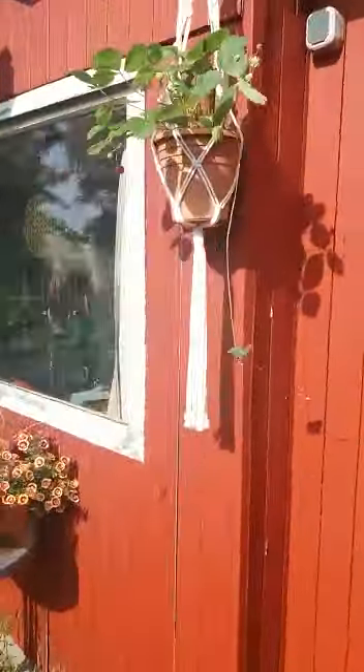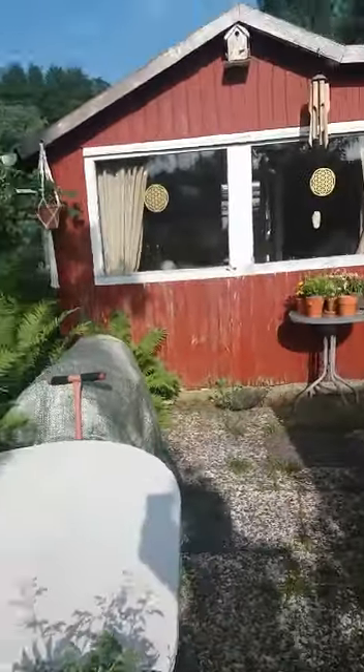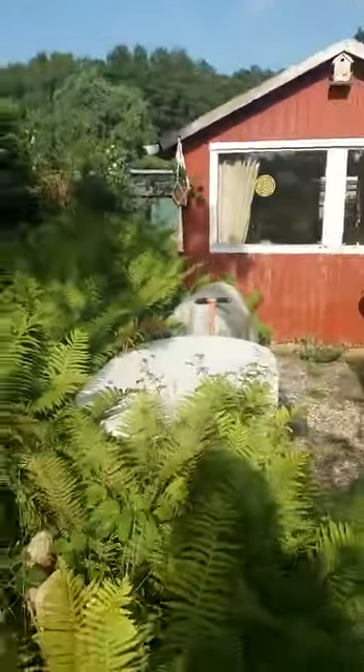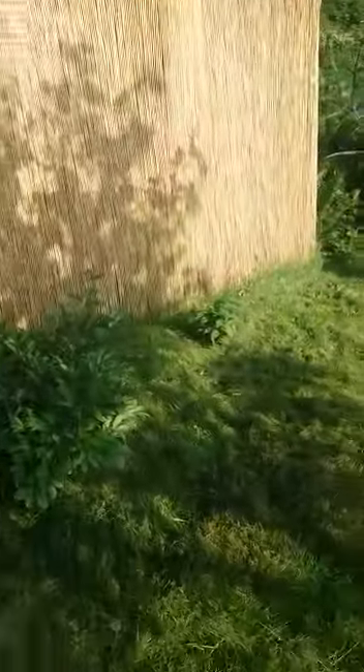This is my garden house — a very nice little house. And this is the rest of my garden.